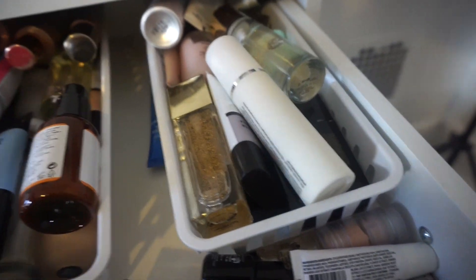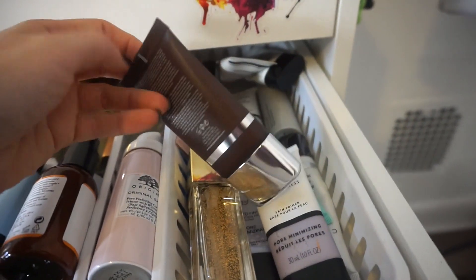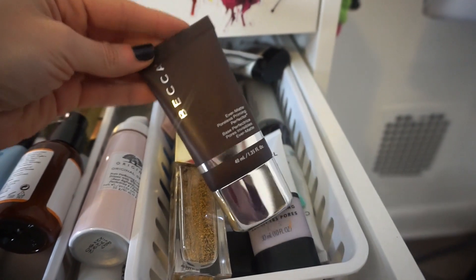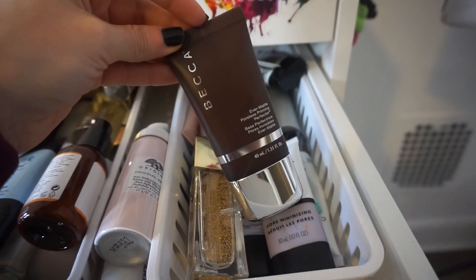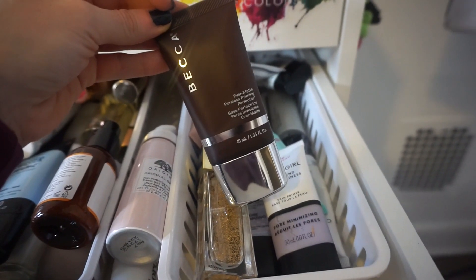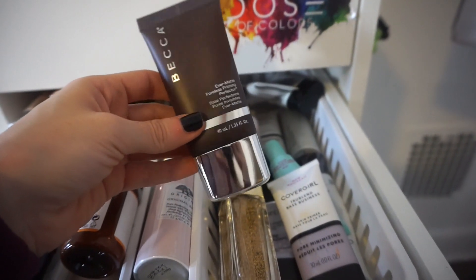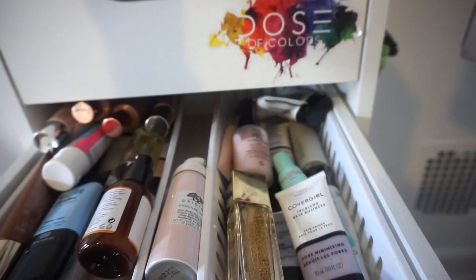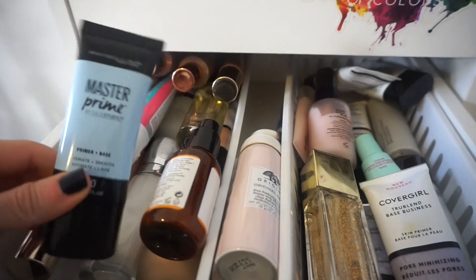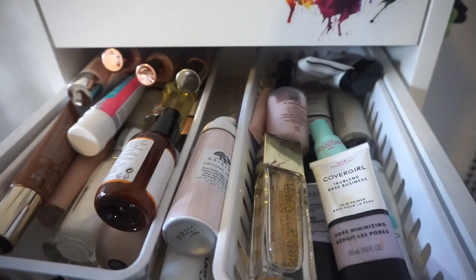For actual primers, let's use one I haven't used in literal ages — the Becca Ever Matte Poreless Priming Perfector. I haven't used it because my face is very dry, and I remember when I used this a few months back, I felt like it sucked the life out of my face. I'm going to try it for this week to see if I can make it work, and that'll determine if I keep it or give it to someone with oily skin. I'm also going to pull out the Maybelline Master Prime Hydrate Plus Smooth Primer — this is beautiful if you have dry skin.